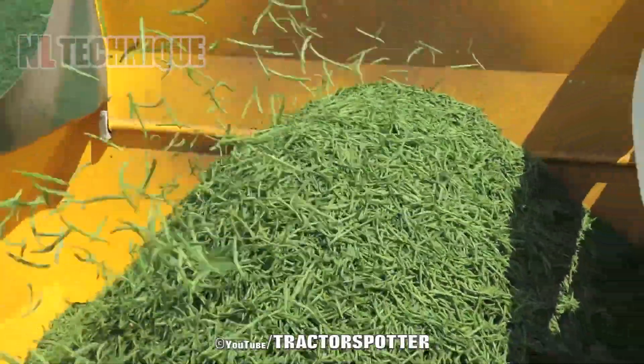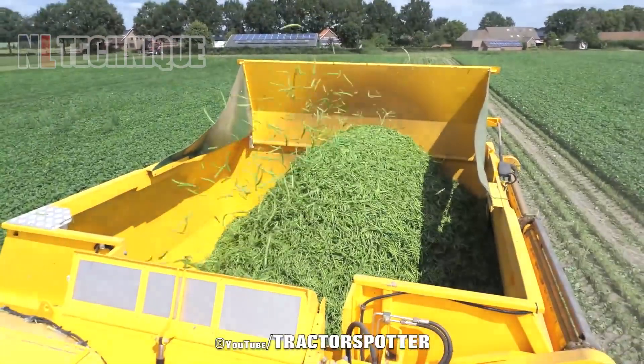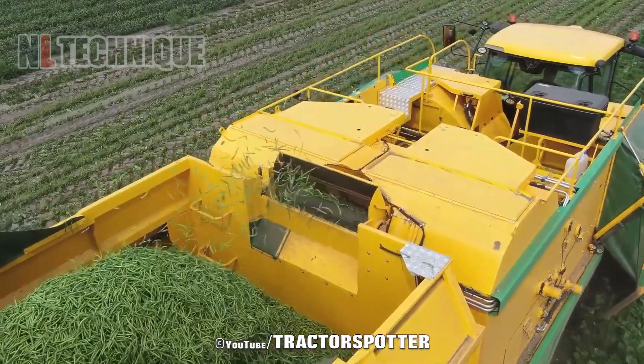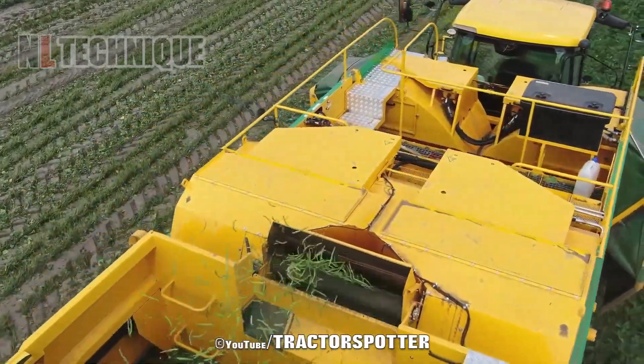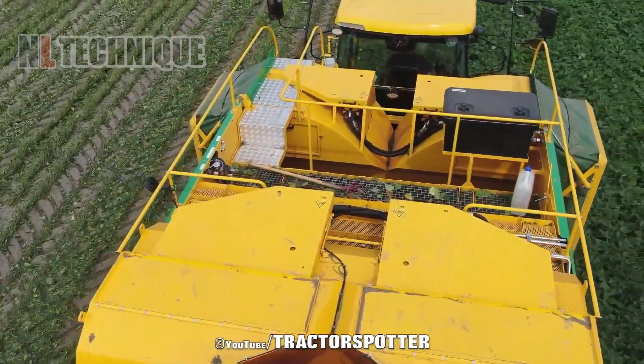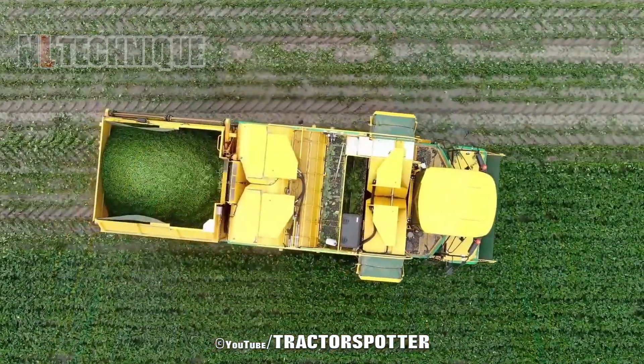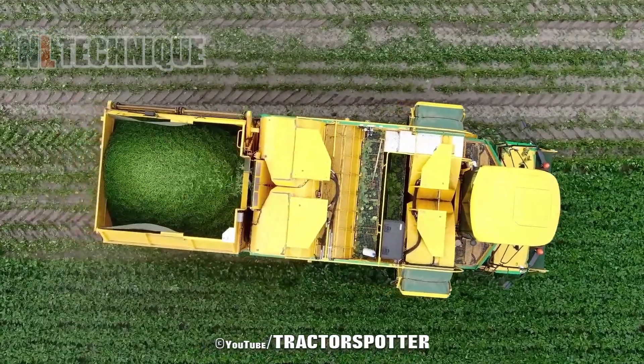Now, I'm going to introduce the new PLOGER BP2140E Pea Harvester by Larraker Grunten Verwerking, one of the largest vegetable producers in Southern Netherlands. Watch as two machines efficiently separate peas from vines using four powerful blowers on the conveyor belt.